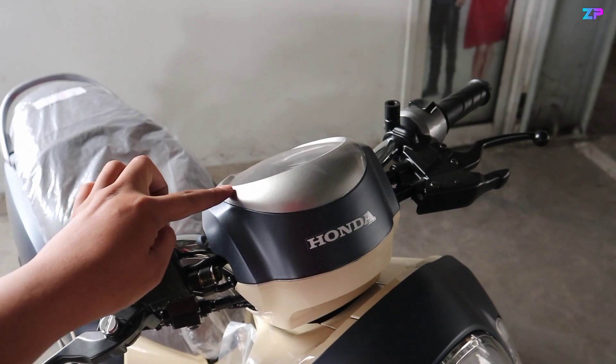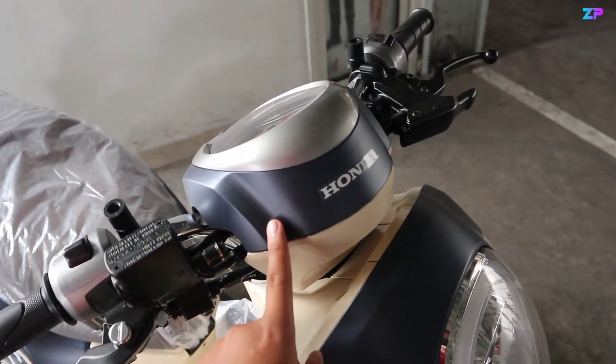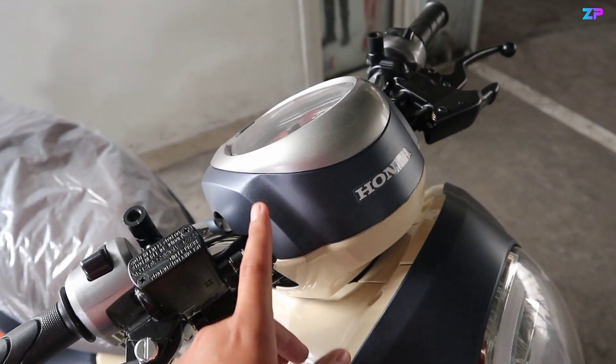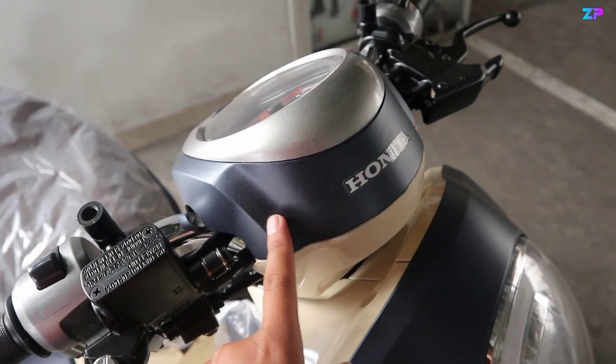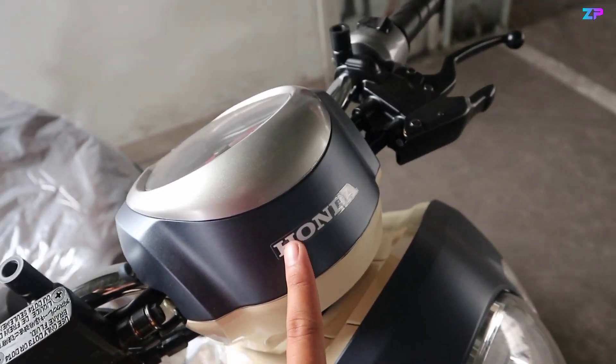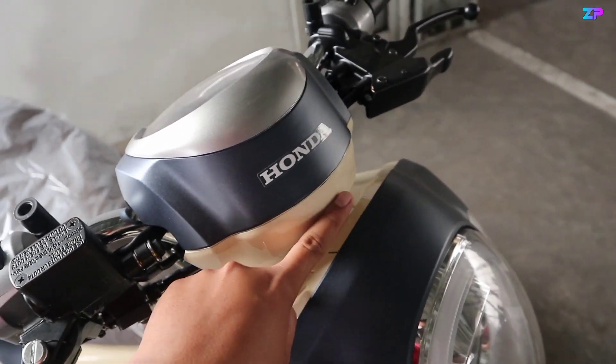Langsung kita mulai pembahasannya. Untuk bagian batok kepalanya, warnanya menggunakan paduan silver di bagian ring speedometernya. Di bagian tengahnya menggunakan warna matte blue — matte blue-nya ini kurang lebih seperti Beat Deluxe terbaru dan PCX160. Terdapat stripping bertuliskan Honda berwarna abu-abu, dan di bagian bawahnya menggunakan warna cream.